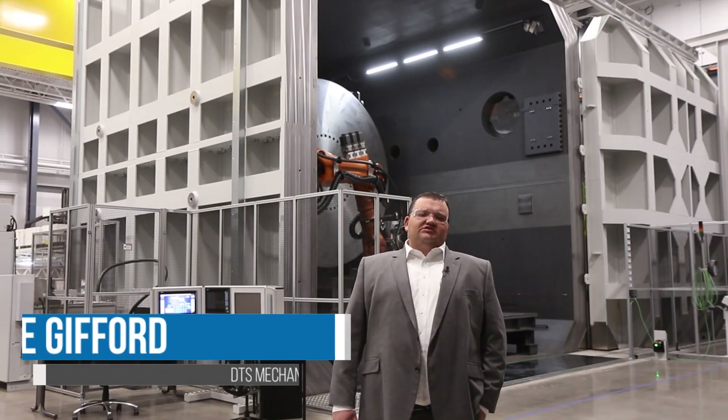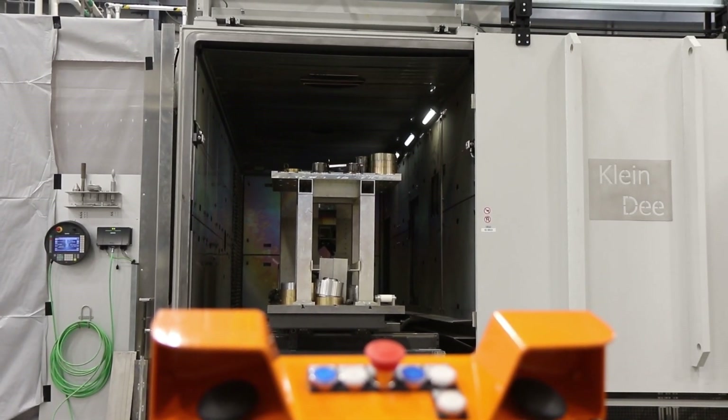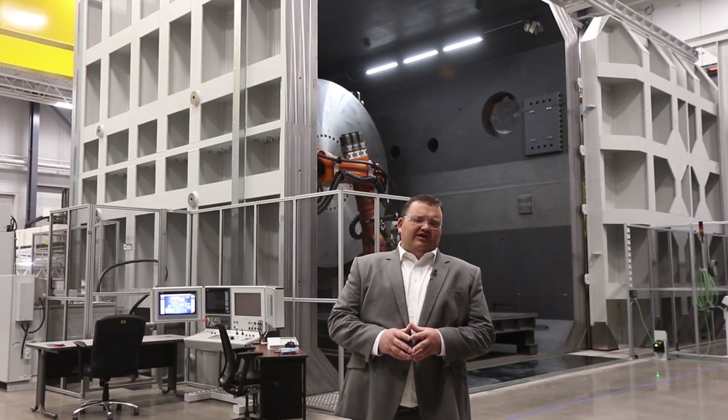Here at Dynetics Technical Solutions, we have added 21,000 square feet of classified manufacturing space, 2,300 square feet of top-secret secured work-based space, and classified pre- and post-weld machining areas.